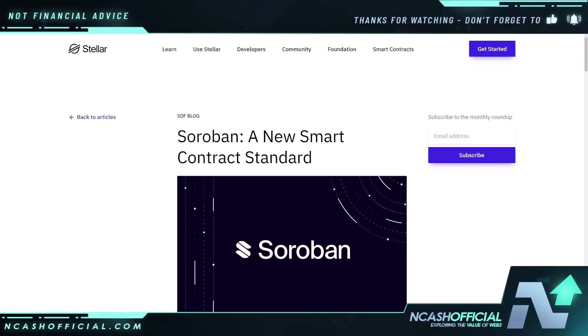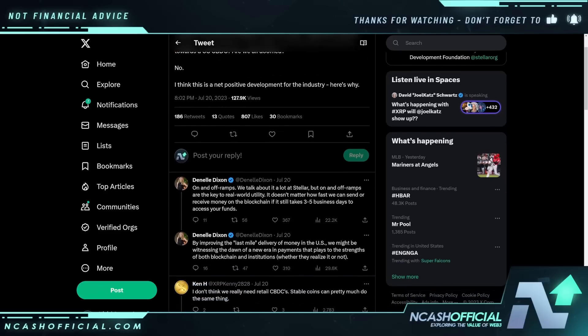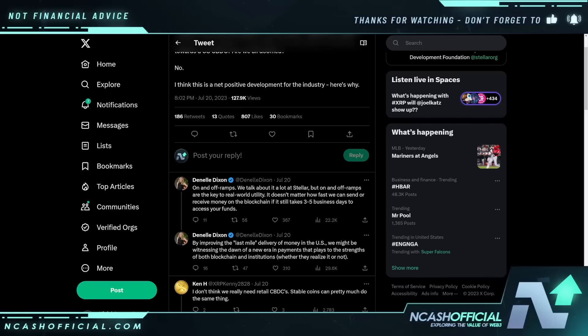I also want to go over this tweet here from Danelle Dixon. She's talking about FedNow: 'FedNow's launch has received a lot of attention, especially from our industry. Is this the Fed's crypto killer, the beginning of a pathway towards a US CBDC? Are we all doomed? No, I think this is a net positive development for the industry.' And then she talks about on and off ramps: 'We talk about it a lot at Stellar, but on and off ramps are a key to real-world utility. It doesn't matter how fast we can send or receive our money on the blockchain if it still takes three to five days to access your funds. By improving the last mile delivery of money in the US, we might be witnessing the dawn of a new era in payments that plays to the strengths of both blockchain and institutions, whether they realize it or not.'